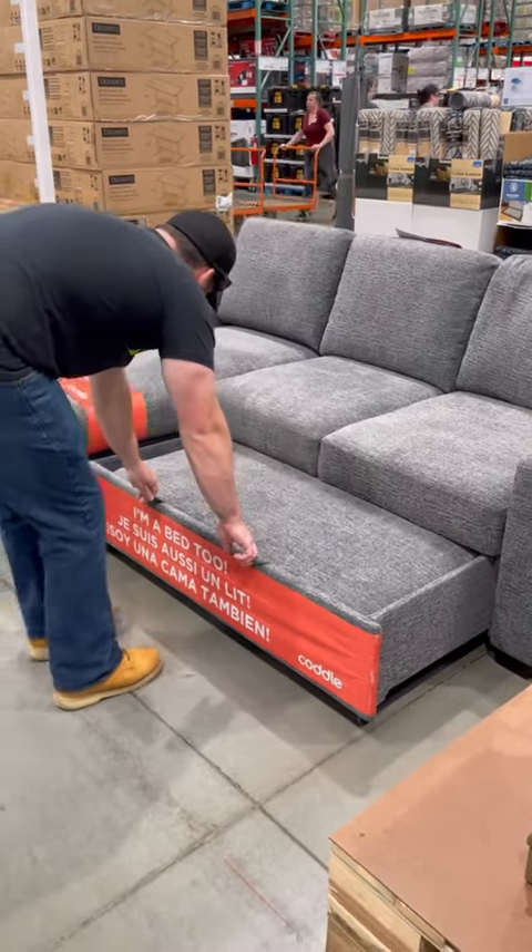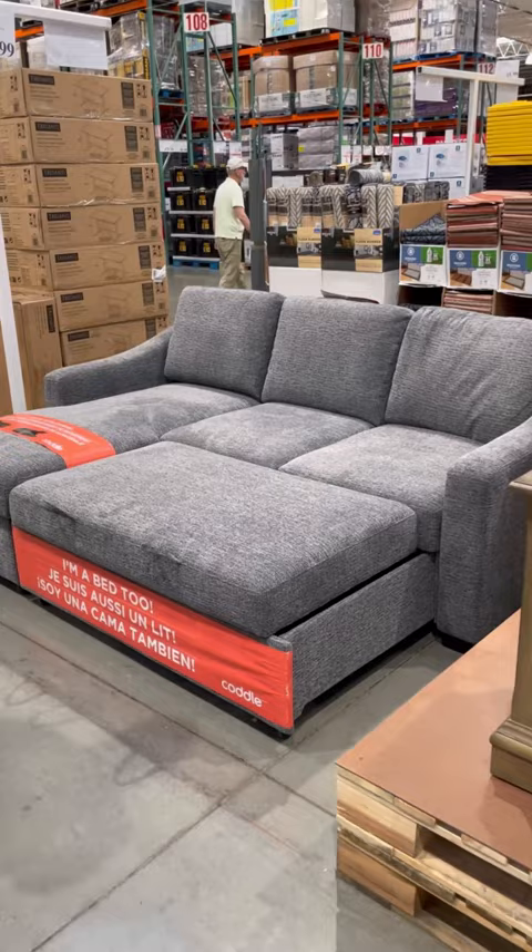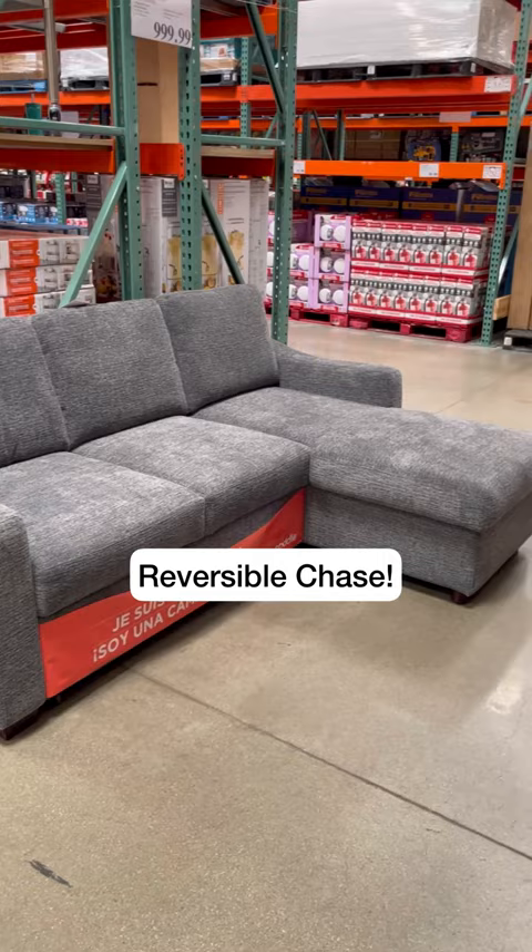Costco just got a nice sectional that extends out into a big bed, and this one's going to be gone so fast. It's perfect for living rooms and game rooms. It has storage and a reversible chaise, so you can set it up to fit your room.